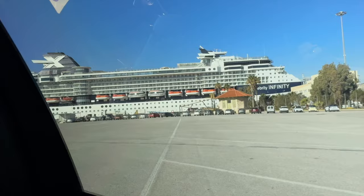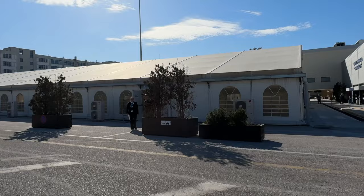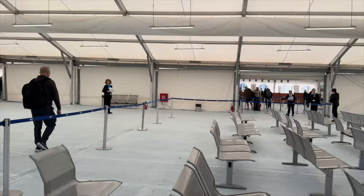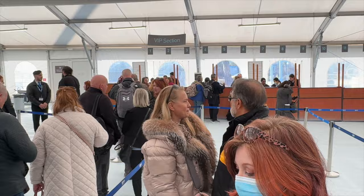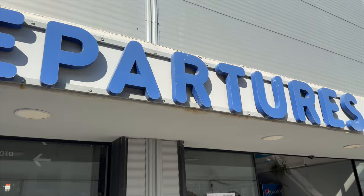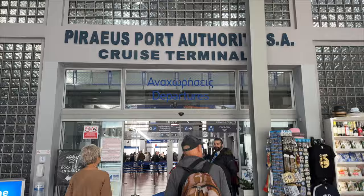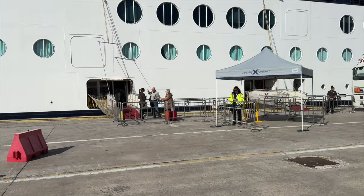There were people to take our luggage immediately and we were able to head inside right away to check in. There was so much open space inside for waiting, but we really didn't have to wait because the line was so short. There were plenty of people checking everyone in, so we were in line less than five minutes. We then headed to the departure area and went through security, which again took almost no time at all. From start to finish, the entire boarding process took less than 15 minutes — maybe even 10.